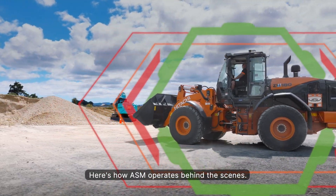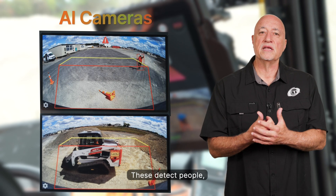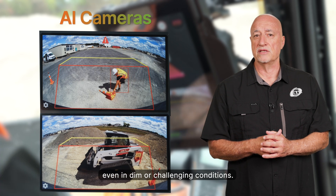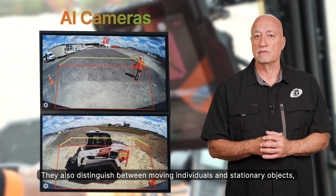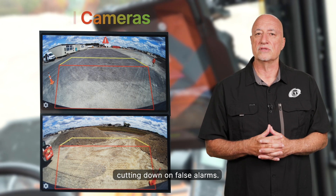Here's how ASM operates behind the scenes. AI cameras detect people, vehicles, and obstacles — even in dim or challenging conditions. They also distinguish between moving individuals and stationary objects, cutting down on false alarms.